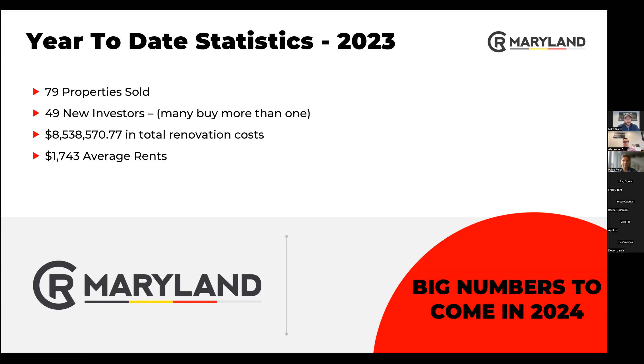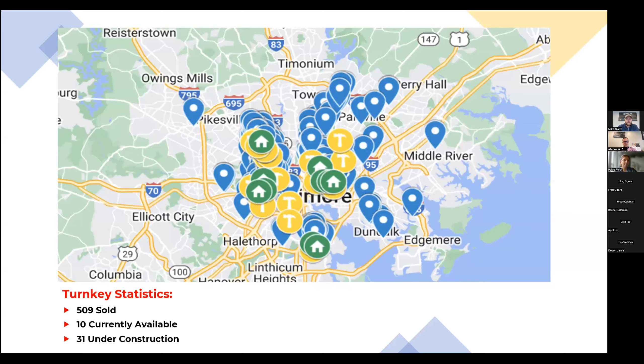We've spent over $8 million renovating homes in Baltimore, and our average rents are $1,743 — that includes two bedrooms all the way up to three bedrooms. Here is our map of where we purchase these properties. We've done a total of 509 properties in the Baltimore region, with 10 currently available and 31 under construction, so we constantly have something available.